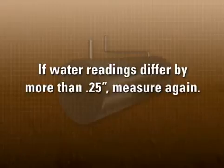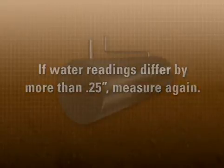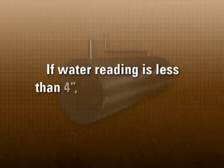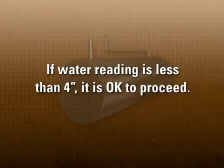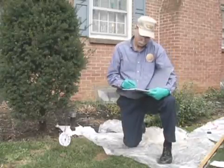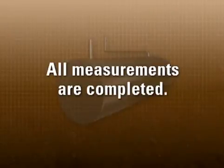As with the previous measurement, if the two water readings differ by more than one-quarter inch, repeat the procedure a third time. If the paste shows water to the full four inches, the test should be terminated and the water pumped out — the test should be rescheduled after the reason for the water accumulation has been determined and corrected. If the paste shows less than four inches of water, the test can continue. Be sure that you've recorded the air temperature reading and the weather conditions. This completes the first step in the measurement process and all equipment can now be properly stowed.